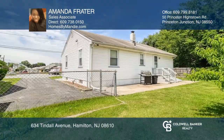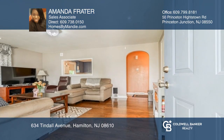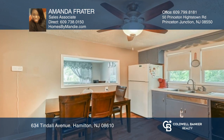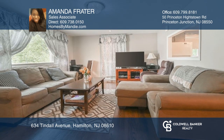This well-maintained, two-bedroom, one-bath rambler located in Hamilton is a great find. This home is equipped with hardwood floors throughout and showcases a welcoming eat-in kitchen with tons of cabinets, plenty of counter space, and a serving hatch providing a clear view of sight into the living room.